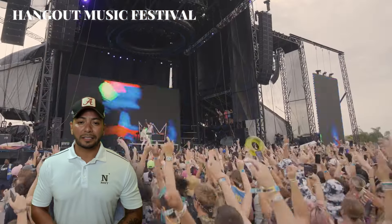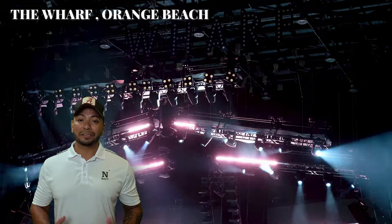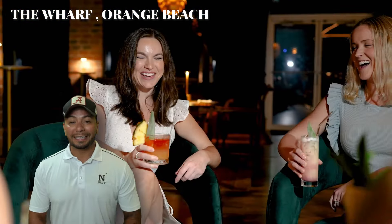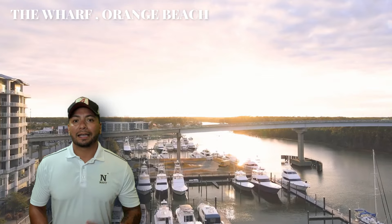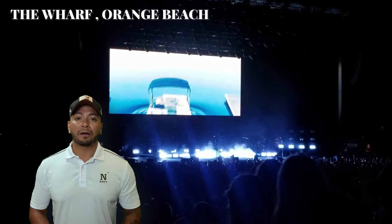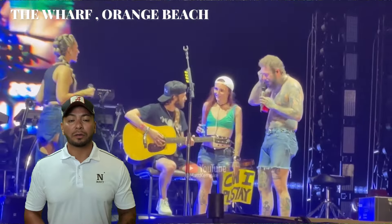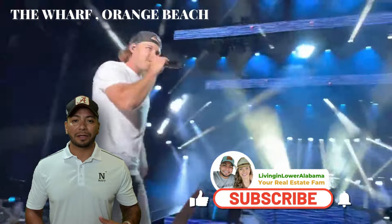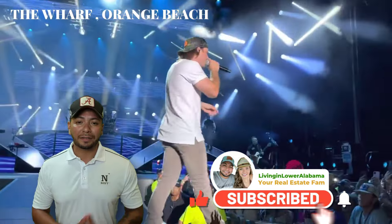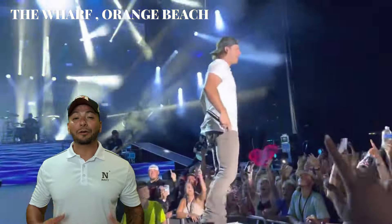These events are a great way to experience the vibrant community spirit and enjoy some fantastic entertainment. If you haven't checked out The Wharf in Orange Beach, you're in for a treat. This is another hotspot offering shopping, dining, a marina, and a huge amphitheater that hosts big-name concerts like Morgan Wallen, Luke Bryan, or Post Malone. All the big names come through here, and it's the perfect place to spend a day with family or friends enjoying everything from boat rides to live music.